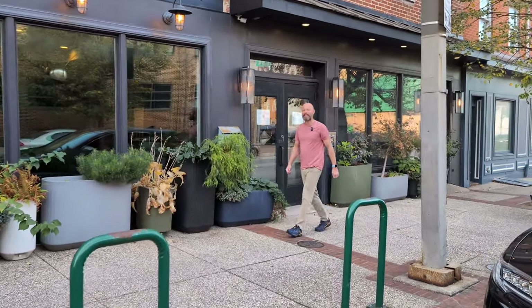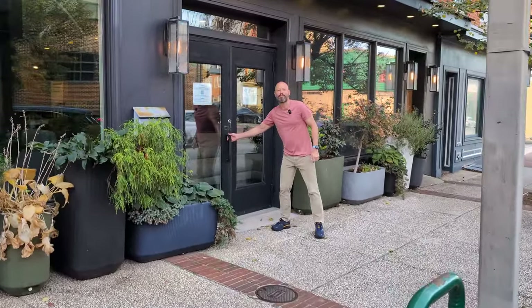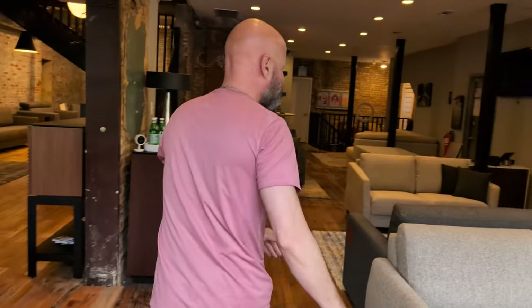Today we're gonna find you an amazing sleeper sofa. I'm Michael from Seth Michael, and holding the camera is my husband Seth. Hello everyone. Welcome to my store in historic Baltimore, Maryland.